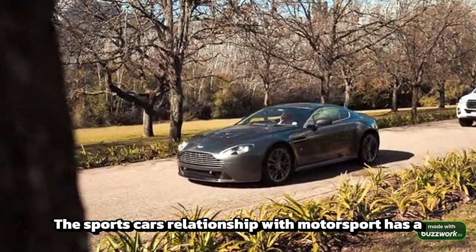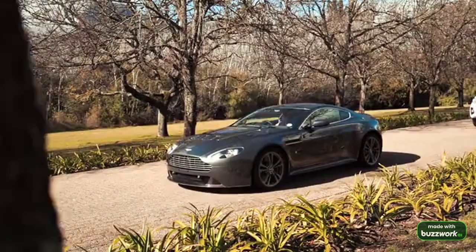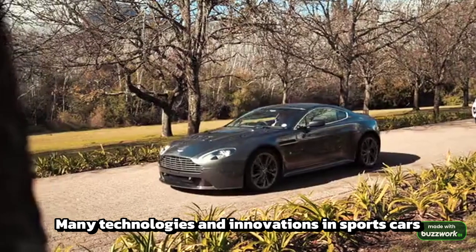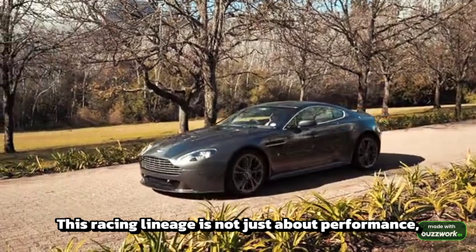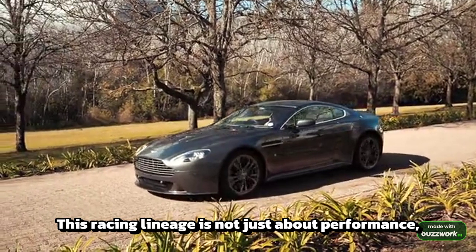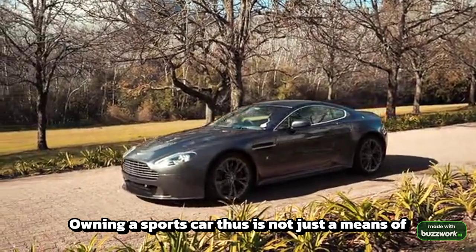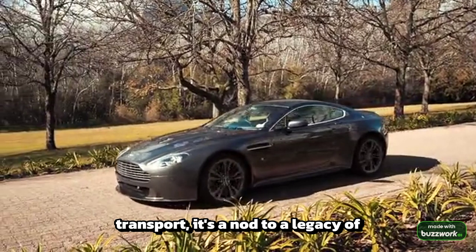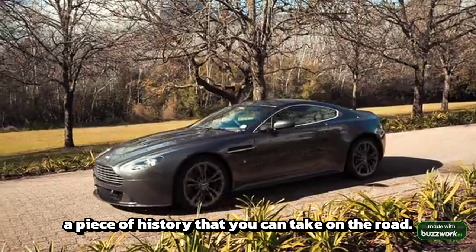The sports car's relationship with motorsport has a significant influence on its development. Many technologies and innovations in sports cars are the direct result of racing research and success. This racing lineage is not just about performance, it's about pedigree. Owning a sports car is not just a means of transport — it's a nod to a legacy of competition, a piece of history that you can take on the road.